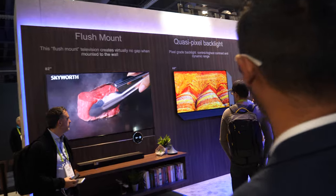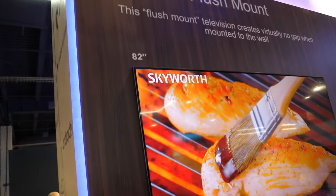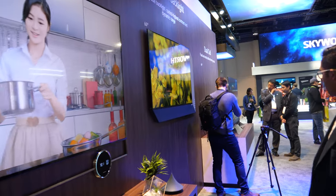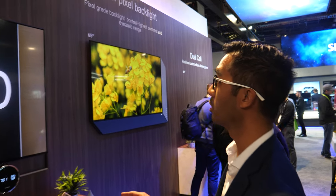Can we review some different demos? This is an 82-inch flush mount. That means it's mounted right onto the wall. Yes — there are other flush mount TVs, and Julian can explain and describe more.